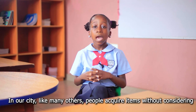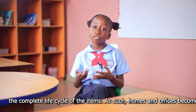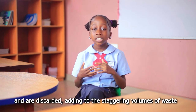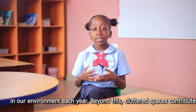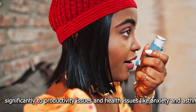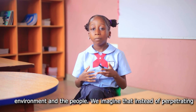In our city, like many others, people acquire items without considering the complete life cycle of that item. As such, homes and offices become cluttered. Most of these items are perfectly functional yet are discarded, adding to the staggering volume of waste in the environment each year. Beyond this, cluttered spaces contribute significantly to productivity issues and health issues like anxiety and asthma. This cycle of acquisition, cluttering, and disposal takes a toll on our environment and the people.